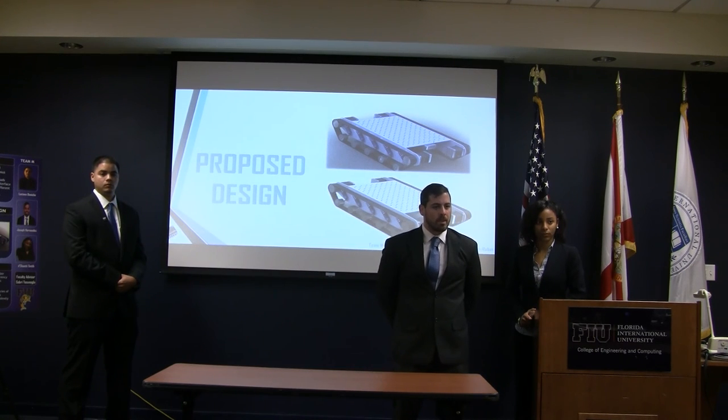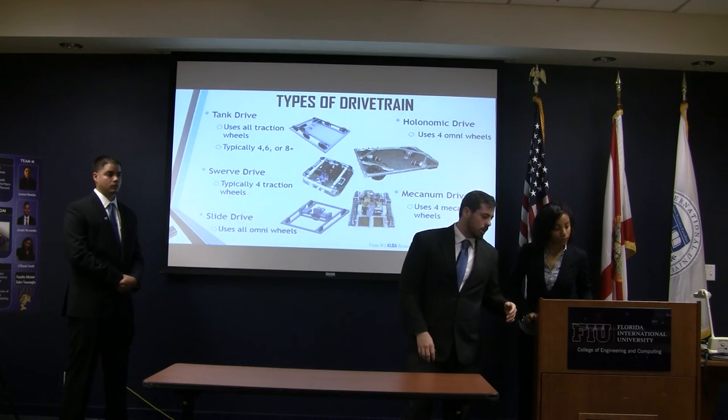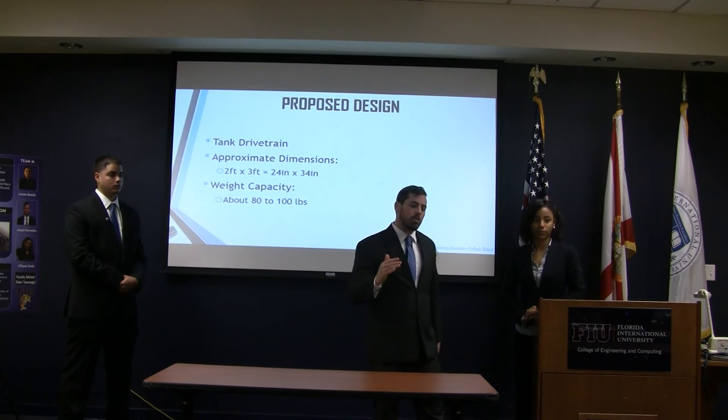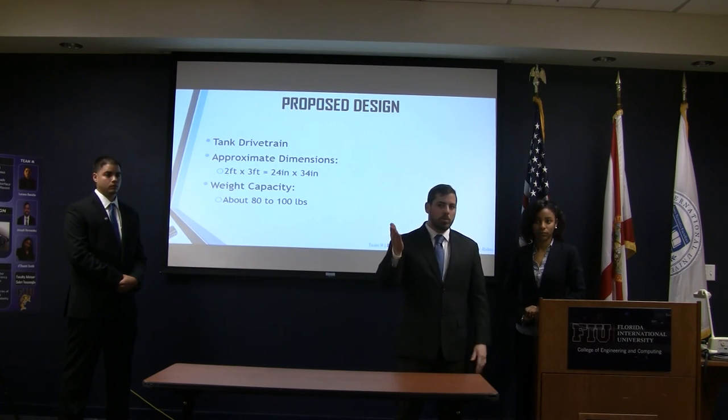Asked about the dimensions of the current design, the team said they're thinking about two feet by three feet, approximately nine inches tall in total — not too big, but designed to be able to fit through doors.